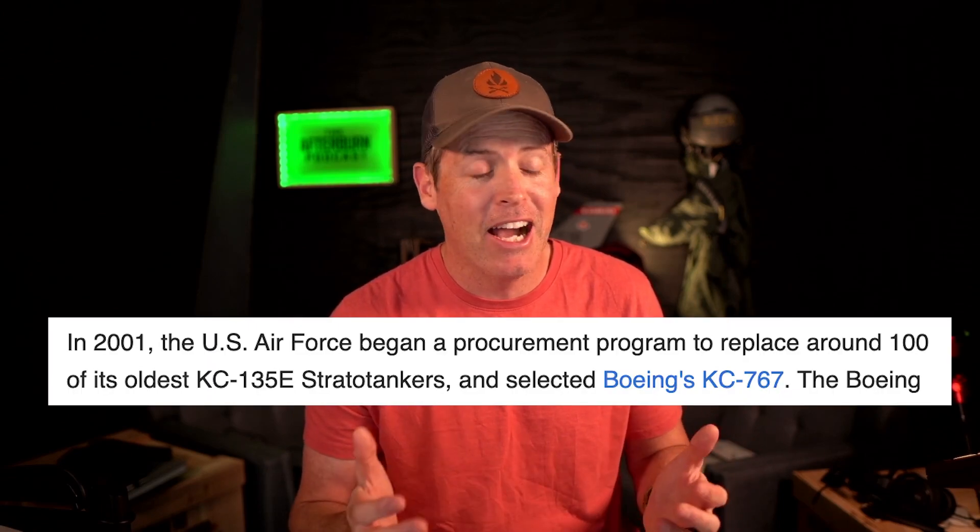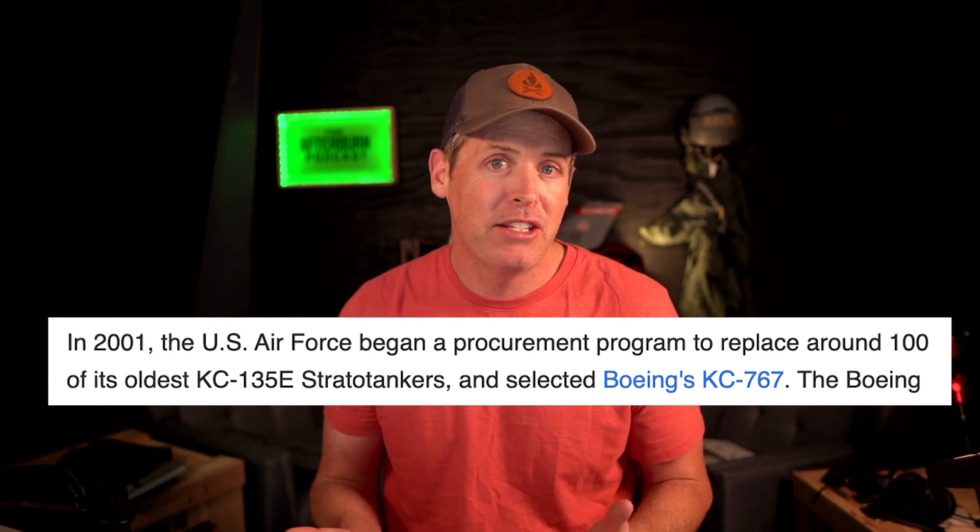Our procurement process takes forever. If we look at the KC-46 — a known platform, the 767 that's been around — it took almost 20 years to get initial operating capability for the United States Air Force. Now we're talking about a really big leap in aircraft technology, so delivering the F-47 in the next few years is going to be fairly challenging, but the Air Force needs it and says we need it.